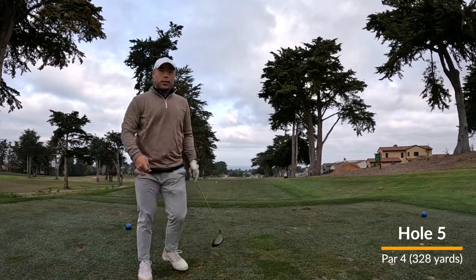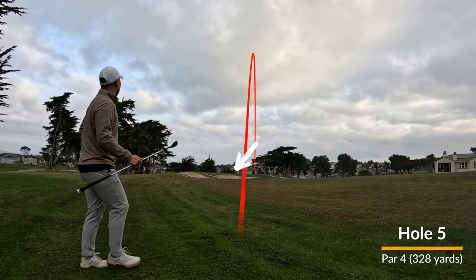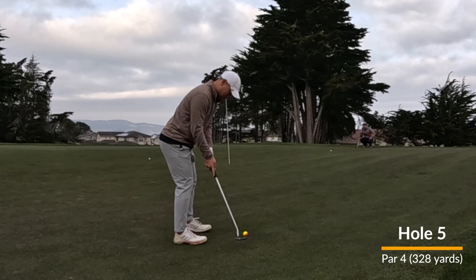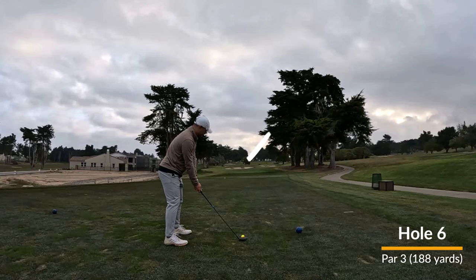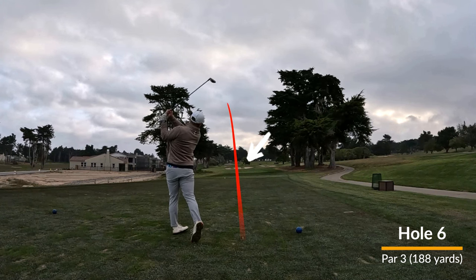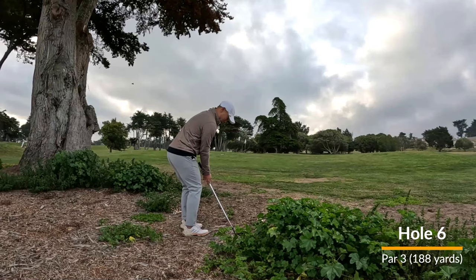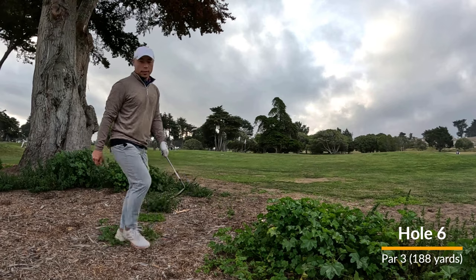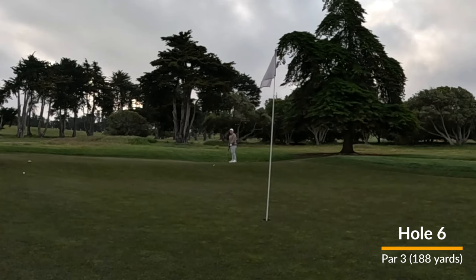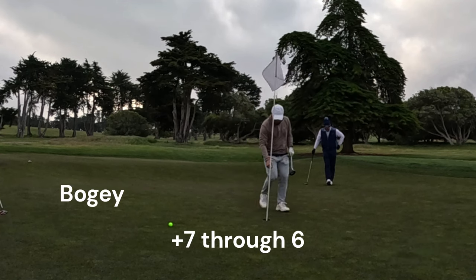Left side of the fairway, flag in the middle, gotta get over some traps. And I go right side of the green. After picking up that double, it's nice to get back on the par train — or the par car. Bayonet is a really pretty course. Maybe it's because of the weather — I really like playing golf in gloomy weather. Seeing the cypress trees just lining the entire course is really fun for me personally. Anyway, walk away with a bogey there.